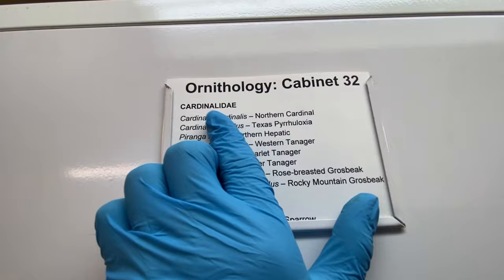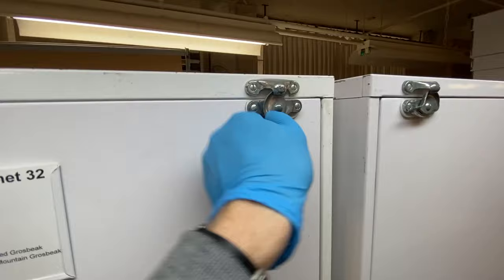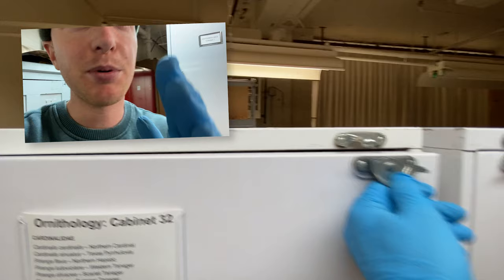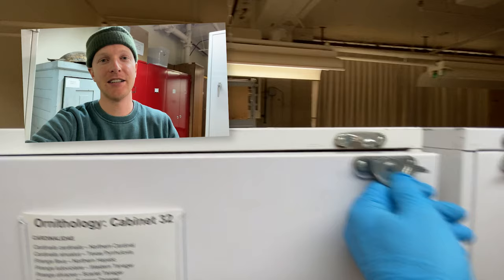We're looking for Northern Cardinals. I'm going to grab this stair stepper, pop it up. Be careful — last time I did this, I smashed my head into that light. Lock it open. Quick warning: we're about to go into a cabinet that has preserved animal specimens. There are a lot of birds in this one, so if you have a problem with that, that's totally okay. These are all preserved for scientific purposes, for research to preserve these various species. That's your warning.